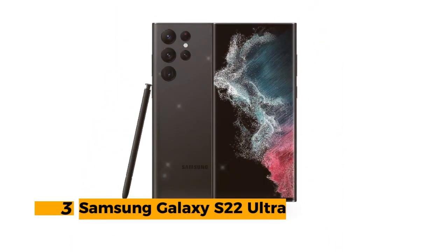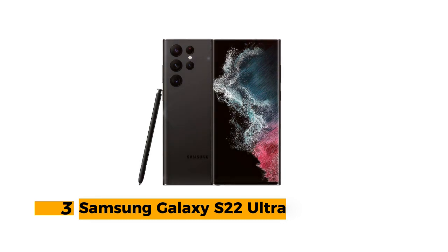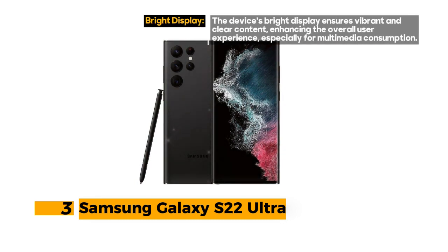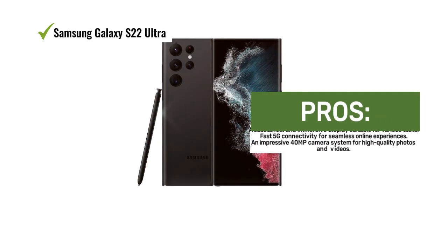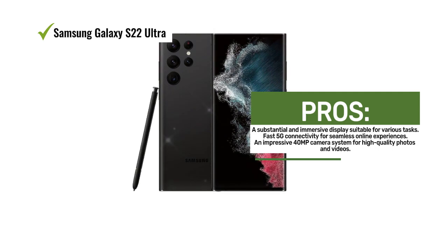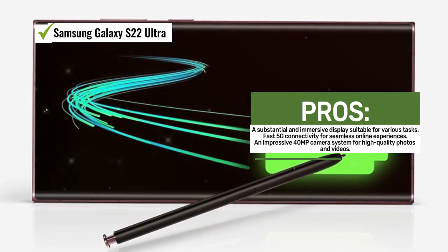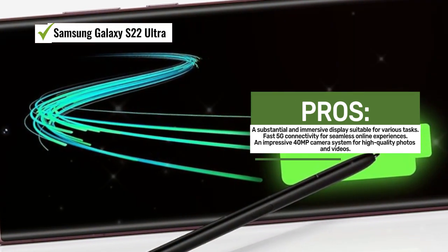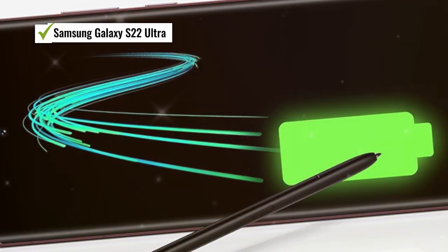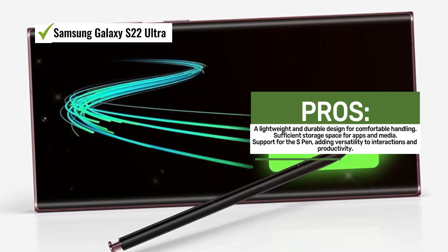Number 3: Samsung Galaxy S22 Ultra. The Samsung Galaxy S22 Ultra is a flagship Android smartphone that combines a stunning display, powerful camera capabilities, and impressive features. With a massive 6.8-inch display, the device offers an expansive canvas for all your tasks, from productivity to entertainment. Fast 5G cellular technology ensures rapid connectivity, making it perfect for streaming, gaming, and video calls. The camera system features a 40MP setup that promises exceptional photos and videos. The addition of an 8K steady video feature takes your videography to the next level, ensuring smooth and professional-looking footage.